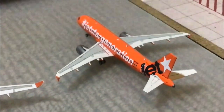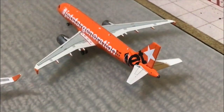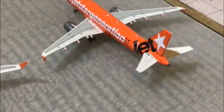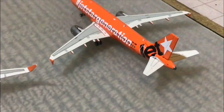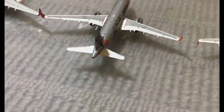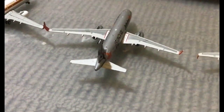Here we have the Jetstar A320-200 in the Jetstar Generation livery. This is going to head out to Brisbane. Next to that we have another Jetstar A320-200, which is going to head out to Sydney.